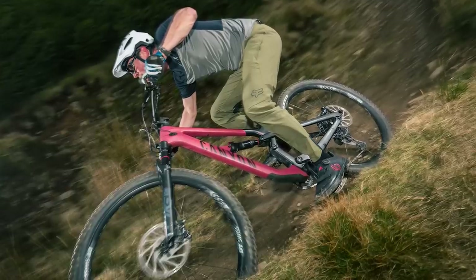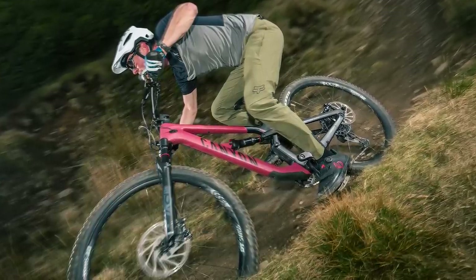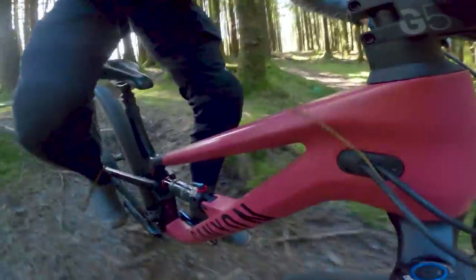I hate bike tester clichés as much as you do, but the Spectral's rear suspension really is supple and grippy in its early stroke, supportive in the middle, and progressive and controlled towards the end. Don't worry though, I'm not going to say laterally stiff and vertically compliant — even if it is.